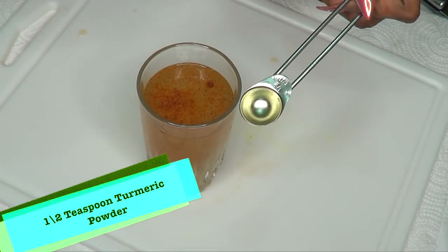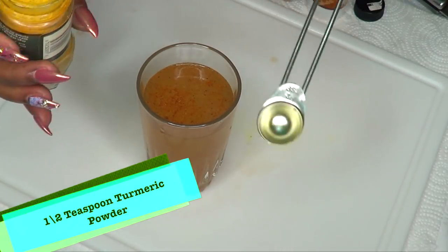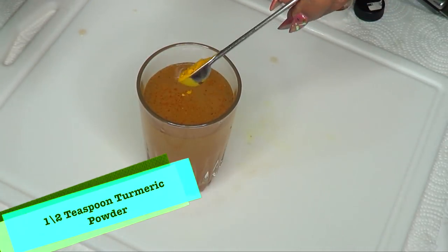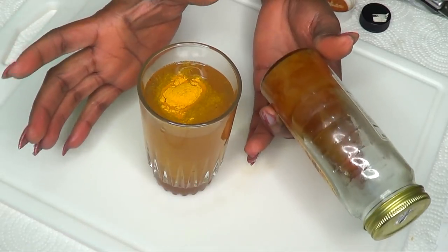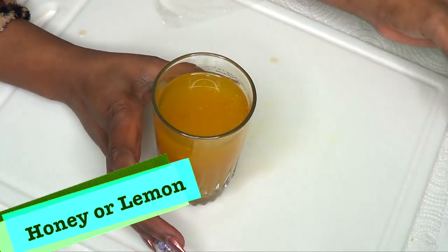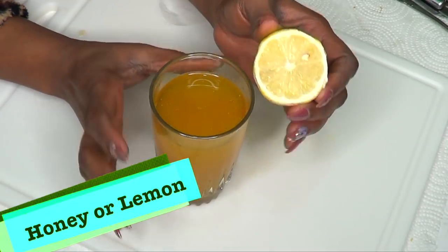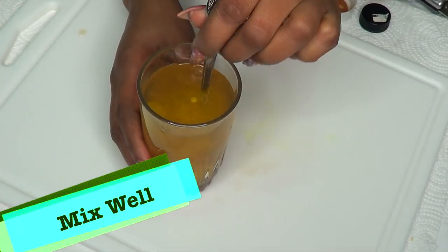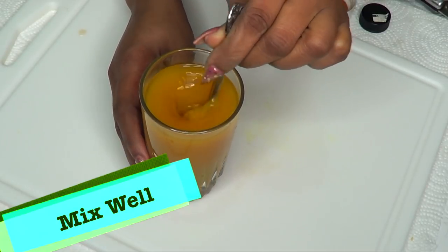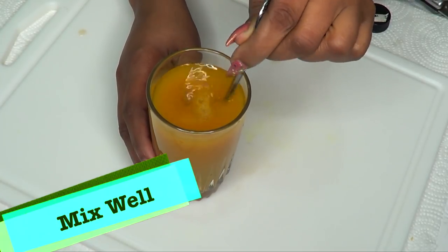And for our turmeric powder, I'm using a half a teaspoon of turmeric powder. A half a teaspoon is perfect for six ounces of water. So I'm going to add my half a teaspoon of turmeric powder. Do not add any sugar to this. You can choose to add a little honey — that's optional. You can also choose to squeeze a little lemon juice or lime juice in this — both are optional. And now I'm going to give this a stir, just mix it in. This is really not as bad as it seems; the pepper — you're just going to drink this down and you're not going to really taste the pepper that much.